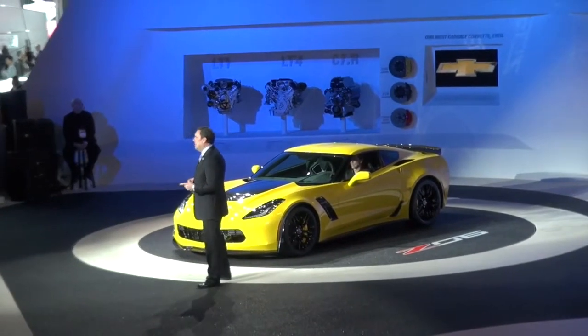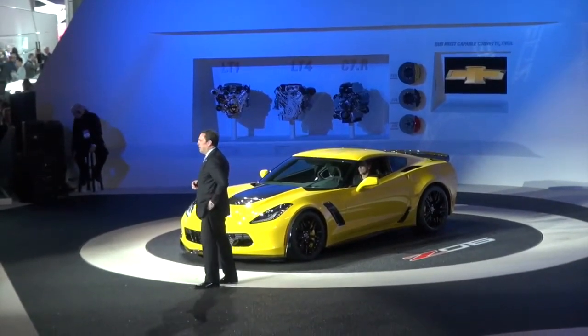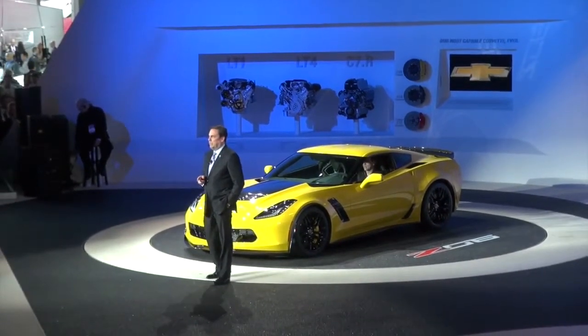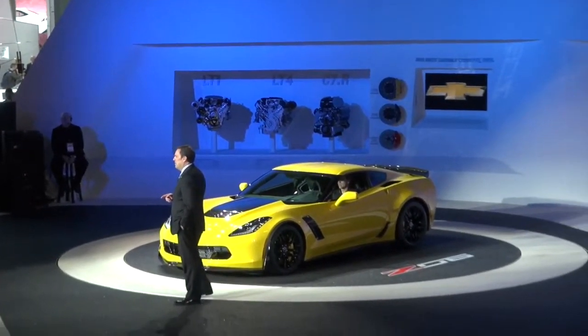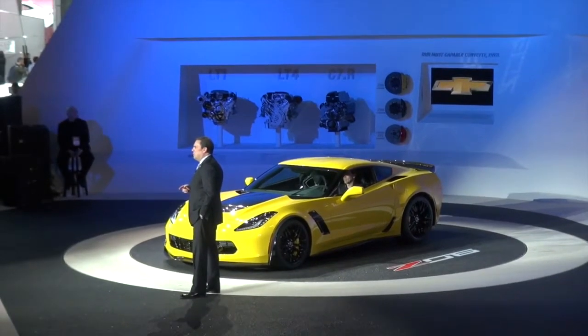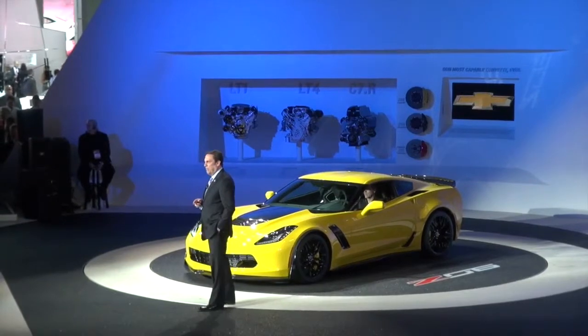The Z06 also takes full benefit of all the technologies introduced on our Stingray: magnetic ride control, electronic limited-slip differential, the five-mode drive selector, and of course the new performance data recorder — each one all the more relevant with this car's elevated performance envelope.